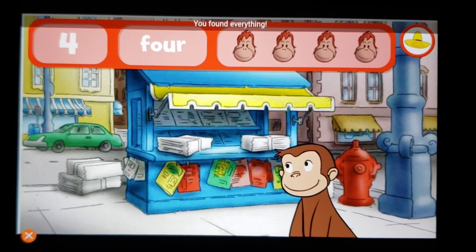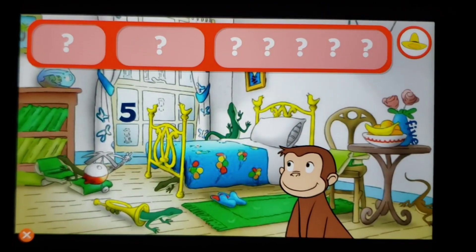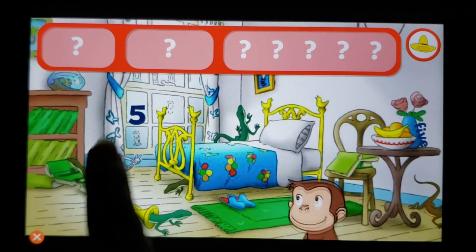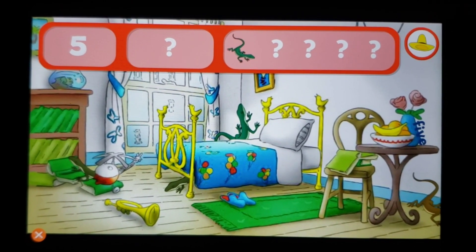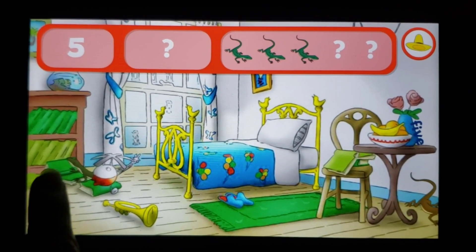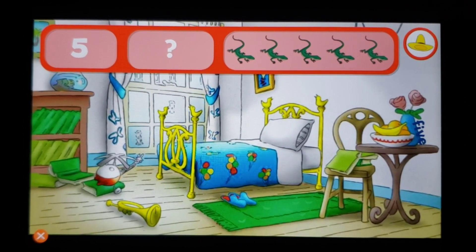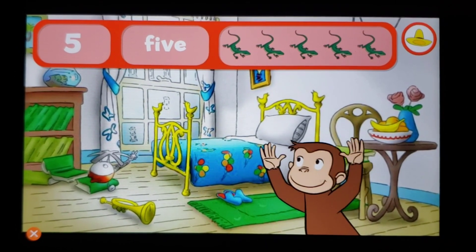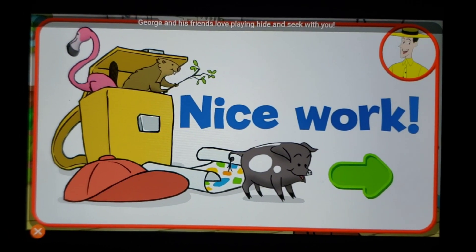You found everything — well done! George and his friends love playing hide-and-seek with you. Look for the fives and five lizards. The number five, the word five — that's it! You found everything — nice work!